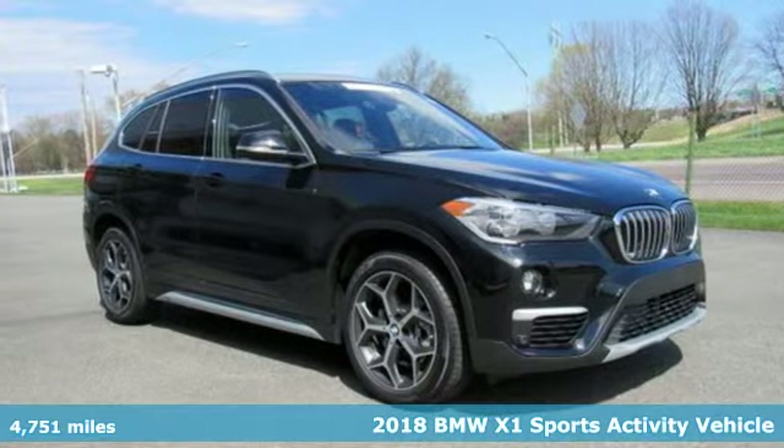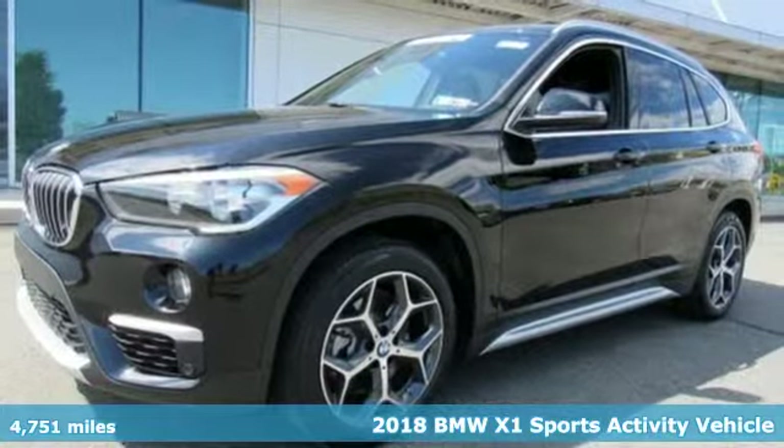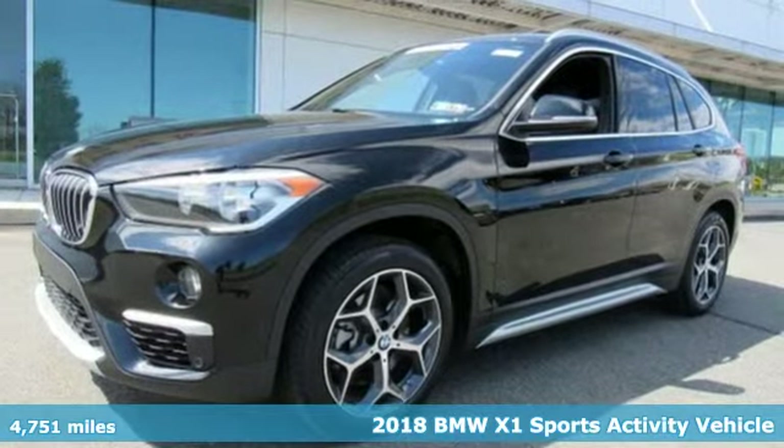Here's a 2018 BMW X1. It doesn't just get you there — it provides a thrill every step of the way.